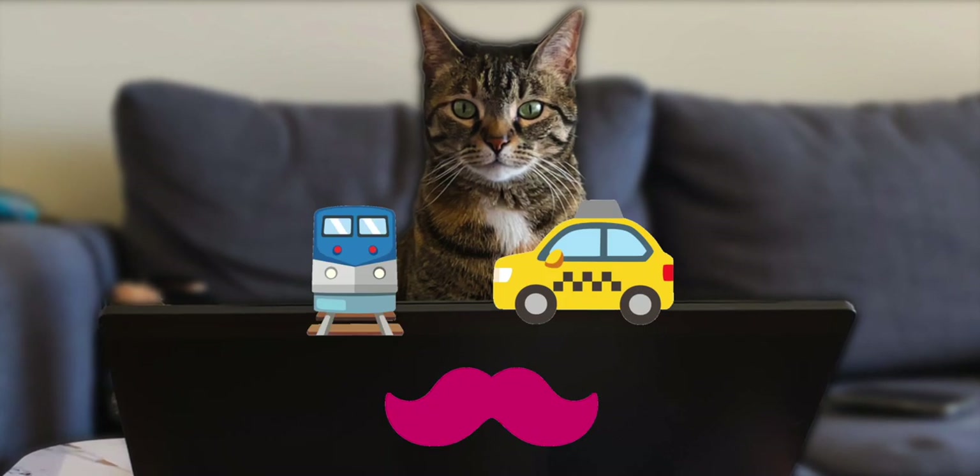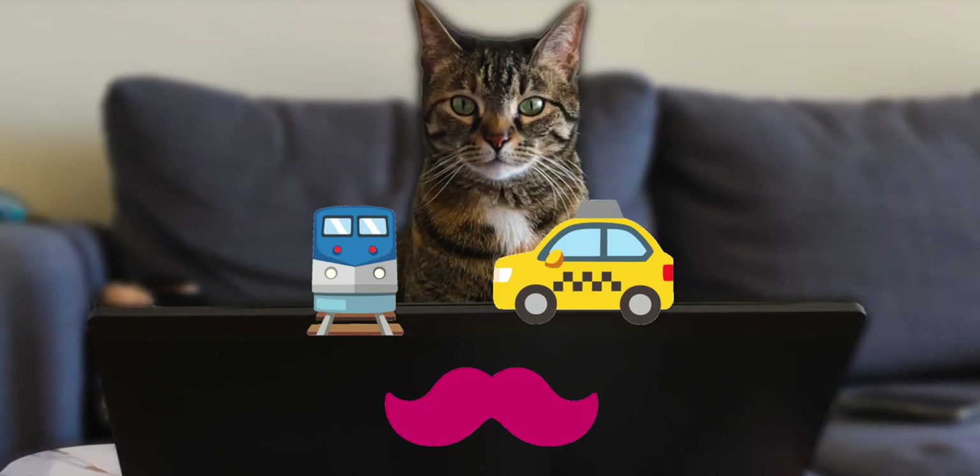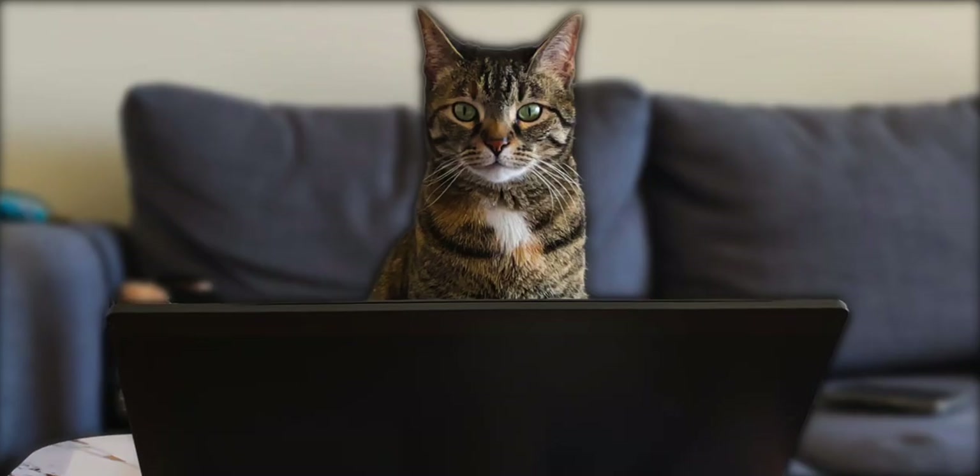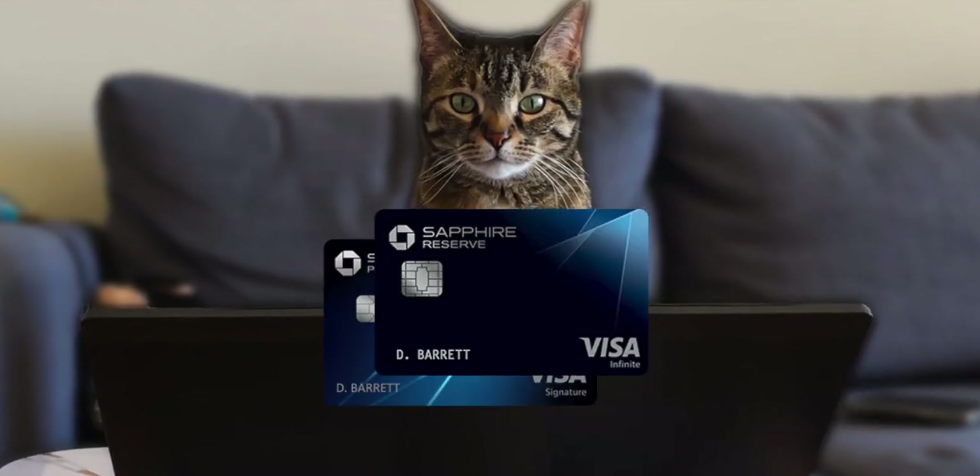Which is a huge bummer, because I often use taxis, metros, and rideshares — those are some of my highest spending when I travel. Unless it's different in real life use, I haven't used the card too much yet. But Chase cards are way more lenient on what codes as travel.